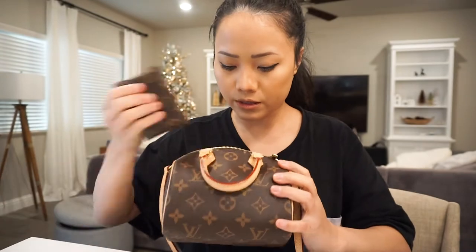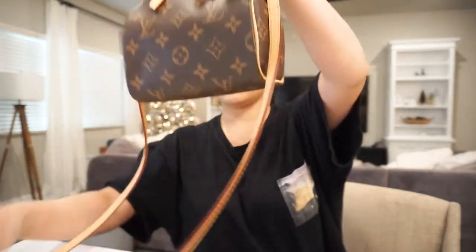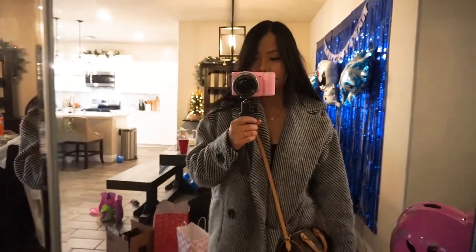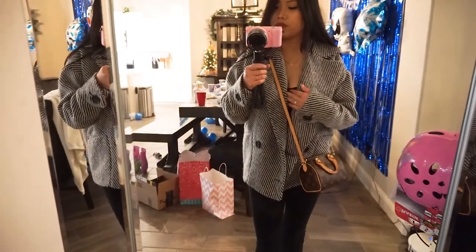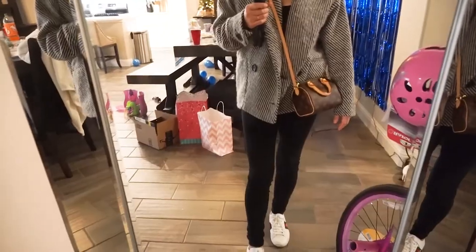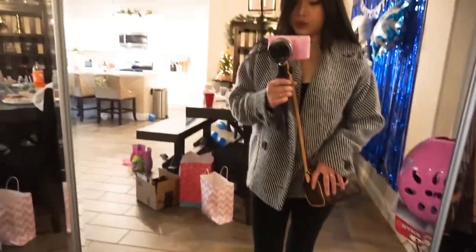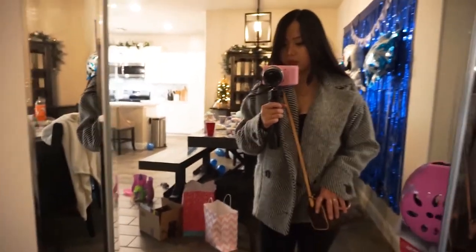This is my outfit for the day — super simple. I'm just wearing a spaghetti-strap tank top underneath with some tights and my Gucci Ace shoes, and I'm wearing my nano speedy today. Keeping it super simple. I think I'm gonna end it for this vlog — I'll see you guys on my next one, bye guys!